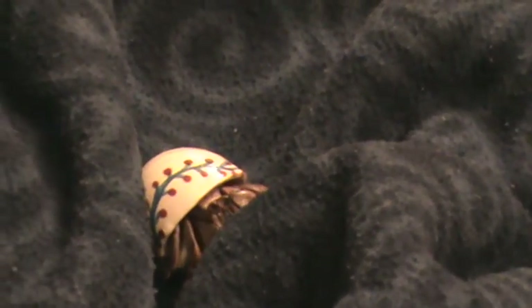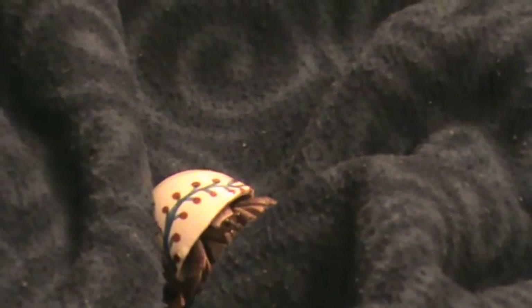The Hermit Crab needs a moist environment. However, if left in water, it will drown.